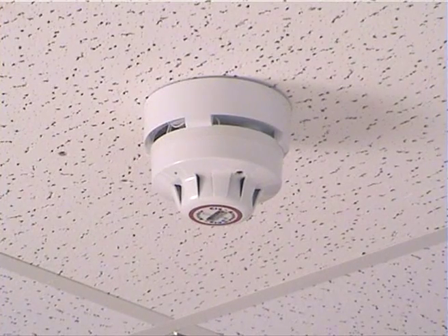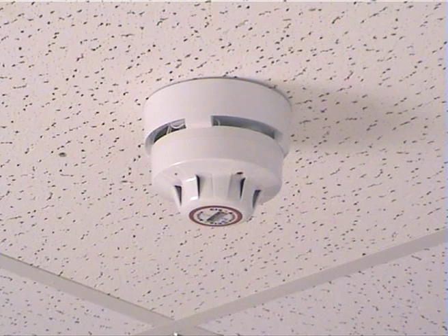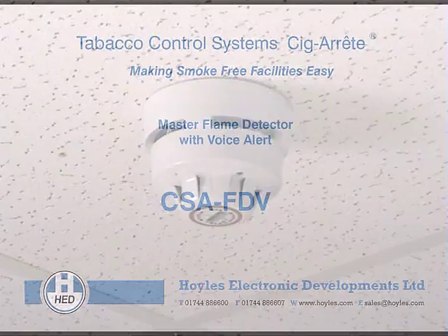Whatever your requirement and no matter the size of your facility, you will find that Cigarette can provide the solution to your smoking problems at a cost you can afford. Why not give us a call and demonstrate your commitment to a healthy smoke free facility. Remember, Cigarette can not only help you manage your facility but improve the health of your staff whilst reducing costs associated with vandalism and graffiti.